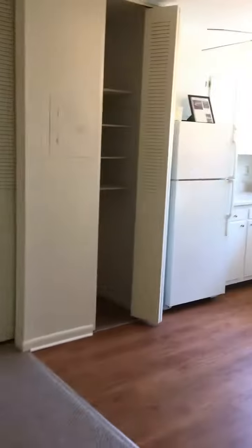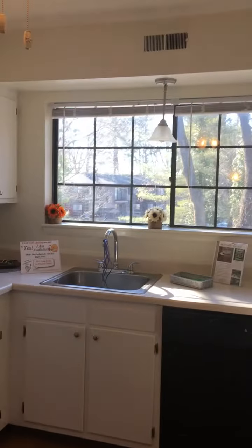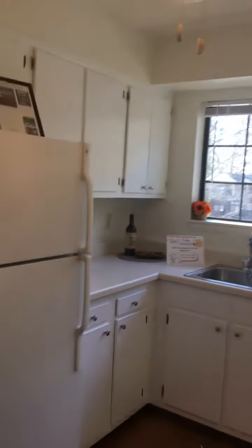Kitchen, stove, refrigerator — a bright windowed kitchen with great countertop space. Really homey, makes you want to cook dinner.